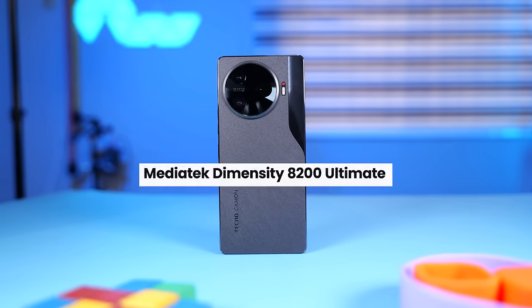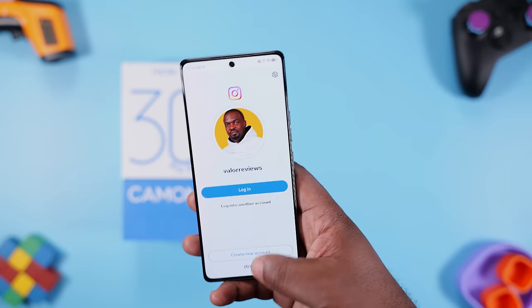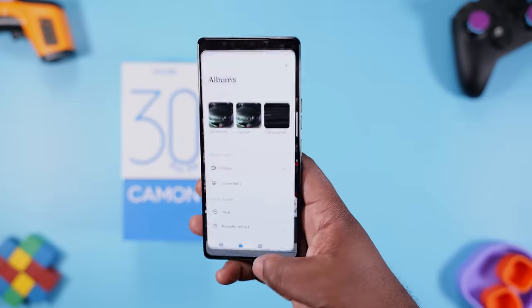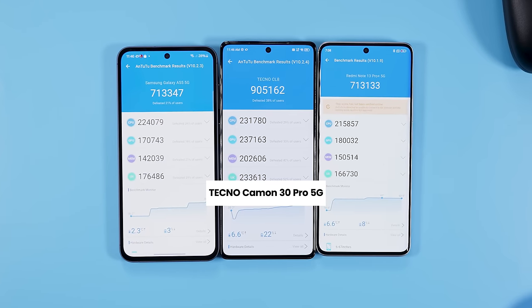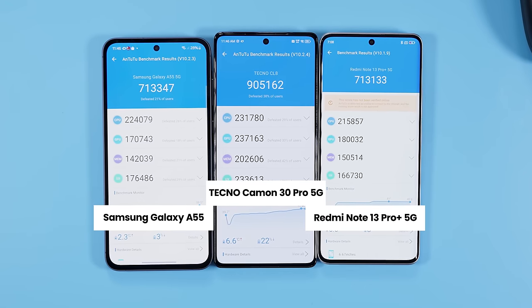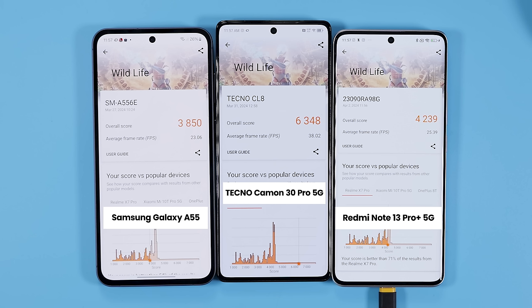This smartphone is powered by the MediaTek Dimensity 8200 Ultimate chipset, a 4-nanometer processor, and oh boy is it fast. Scrolling through the user interface is smooth as butter and switching between apps is almost instant. Running AnTuTu benchmark, the Camon 30 Pro 5G has one of the highest scores I've seen on a mid-range device this year — it scores higher than the Samsung Galaxy A55 and the Redmi Note 13 Pro Plus 5G. Moving to Geekbench, it doesn't have the best single and multi-core scores, which is weird, but when I launched 3DMark which measures gaming capability, it blows those two smartphones away — to pieces, to be honest.